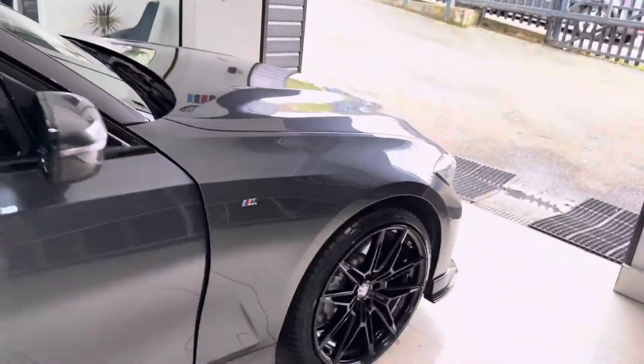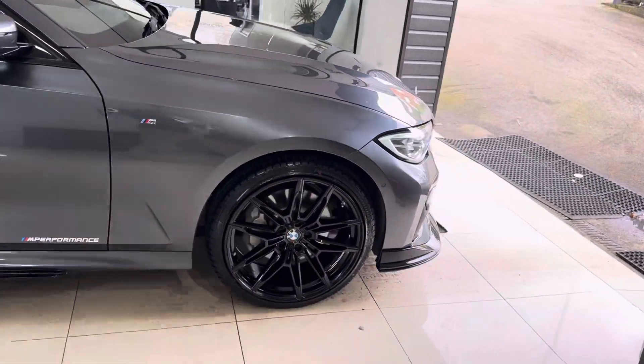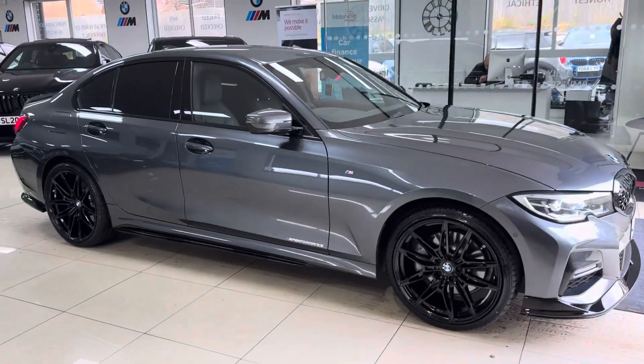So there is a look around another very nice G20 330e M Sport. Don't forget, for further details do use the links that I'll leave in the description box. Thanks a lot, take care, bye bye.